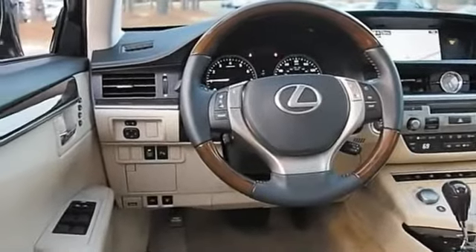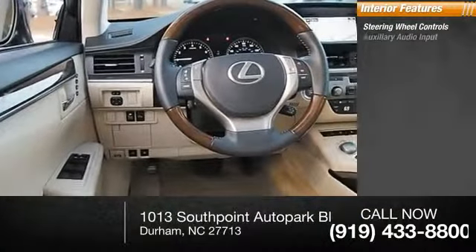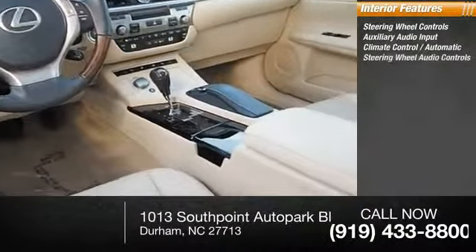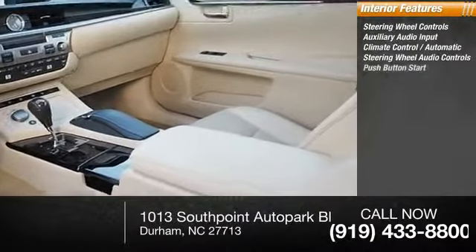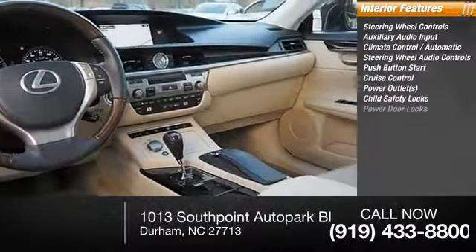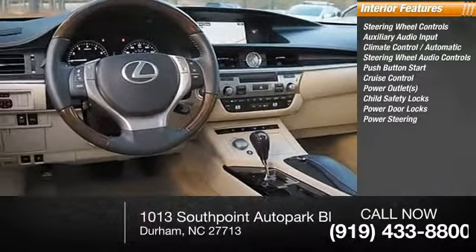Inside you'll find steering wheel controls, auxiliary audio input, automatic climate control, steering wheel audio controls, push button start, cruise control, power outlets, child safety locks, power door locks, and power steering.